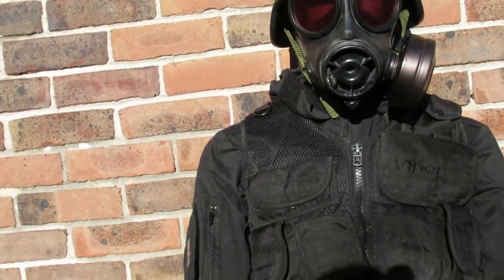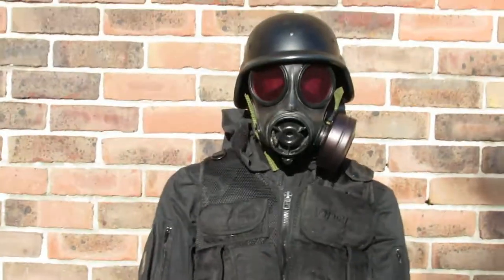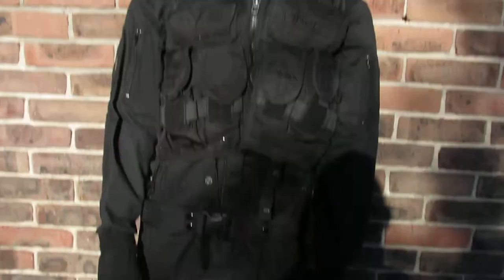Any questions, please don't hesitate to ask. We can get this to you for Halloween. It has got the hood so you can wear it with the gas mask and the hood if you wanted to — it gives you another look. So this is the Umbrella Corporation costume, £165 or best offer.